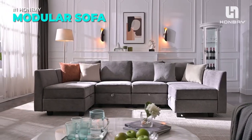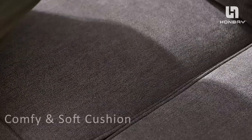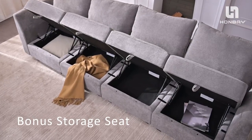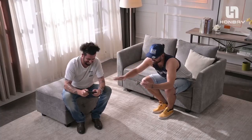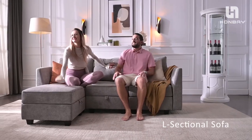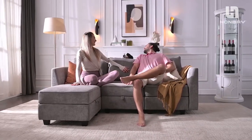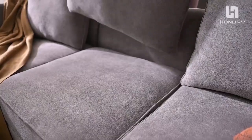Transform your living space with the Hanbei Convertible Sectional Sofa, a versatile and stylish U-shaped couch with ottomans. This sofa features a reversible chaise and modular design that lets you customize your seating arrangement to suit your needs. You can also enjoy the hidden storage compartments under each seat, perfect for keeping your room tidy and organized.